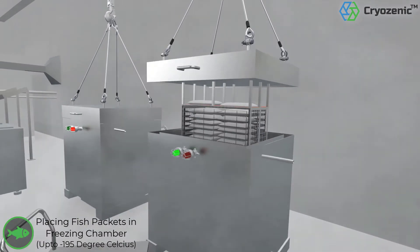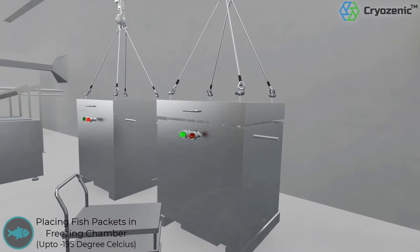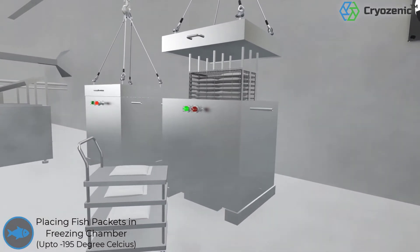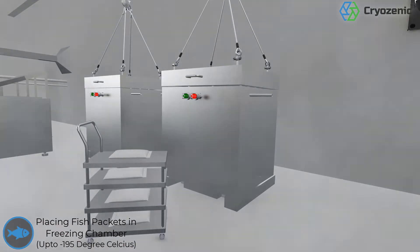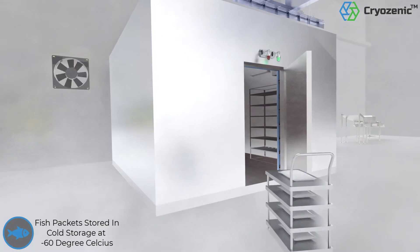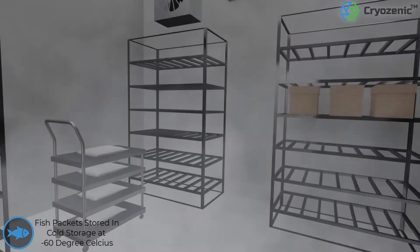The product is frozen to as low as minus 195 degrees Celsius using patented super freezing technology. Once the process is completed, the frozen packets are transferred to a cold storage chamber via trolleys, where they are stored in cold storage racks at minus 60 degrees Celsius.